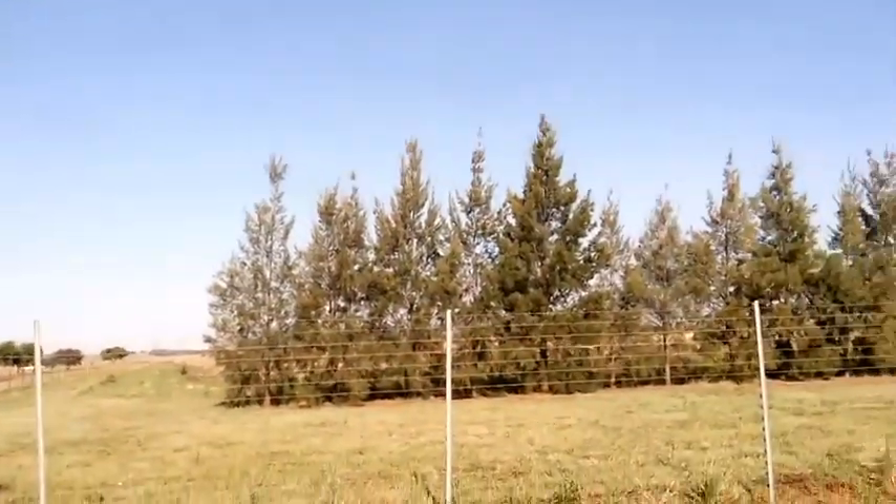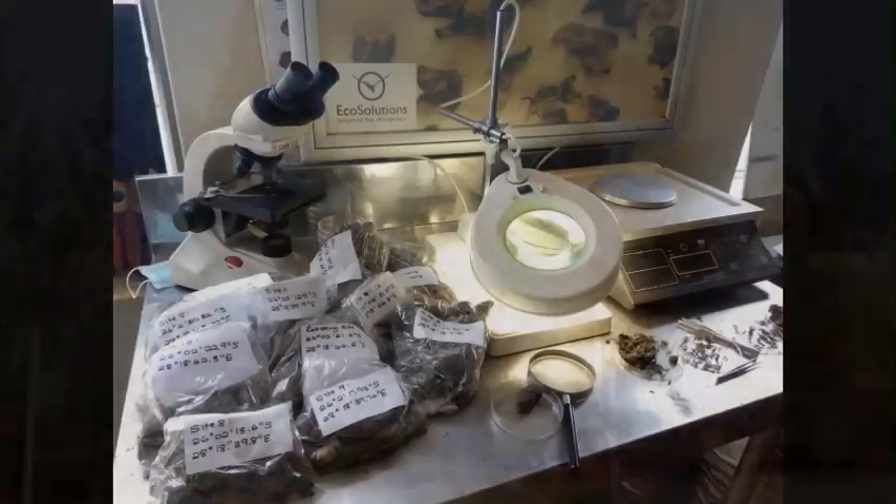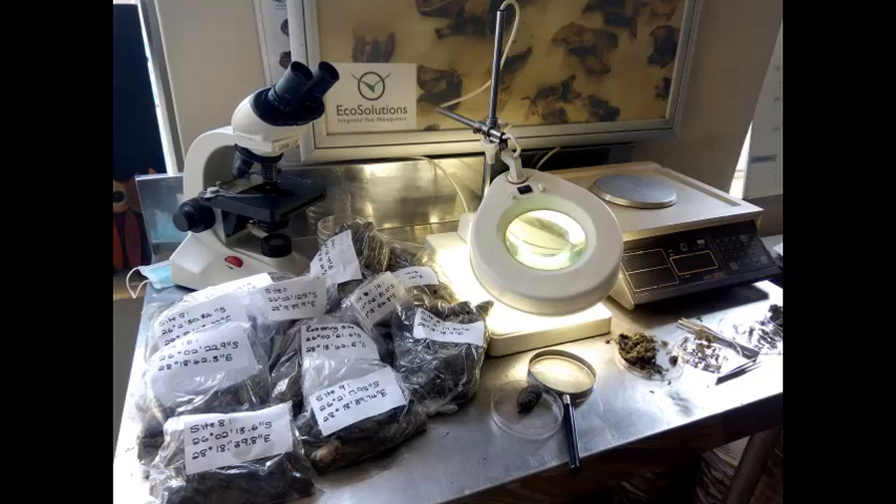So every year, twice a year, we service these boxes. We collect the pellets from inside the box. We get the pellets from outside the box. We then take them back to the office with all the coordinates, and we work out how many dead rats we've got.